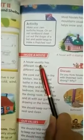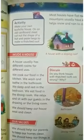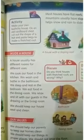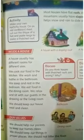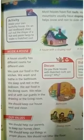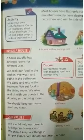Inside a house: A house usually has different rooms for different uses. Kitchen — we cook our food in the kitchen. It has a stove, oven and refrigerator. Bathroom — we take a bath in the bathroom. It has a sink, a toilet and either a bathtub, a shower or both.